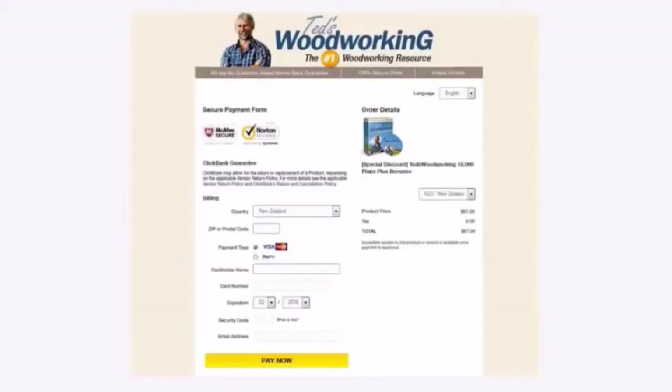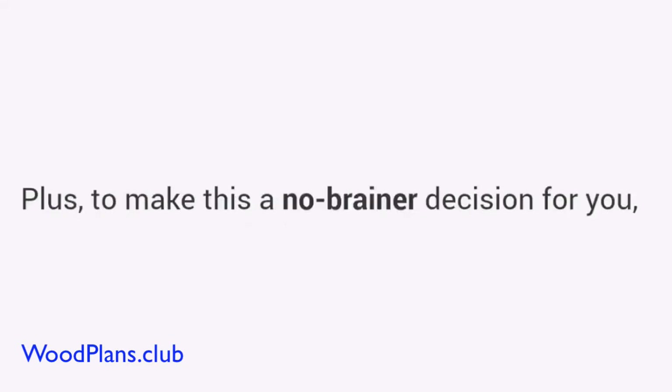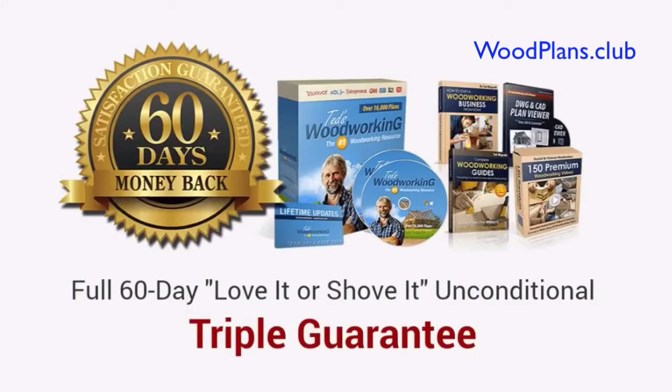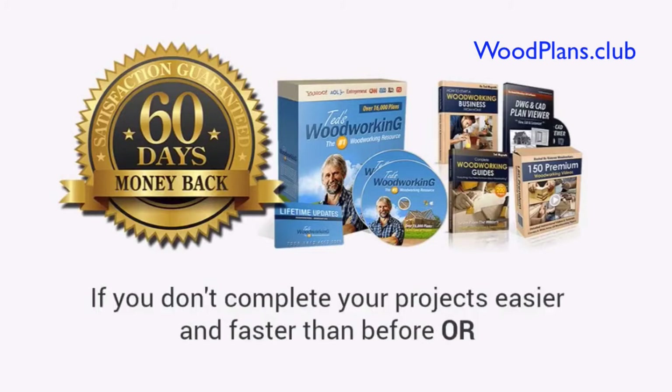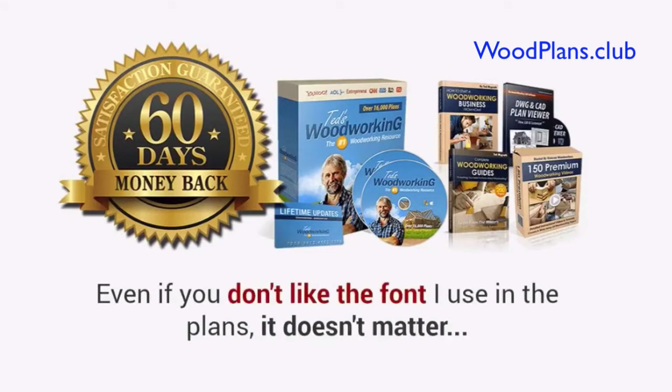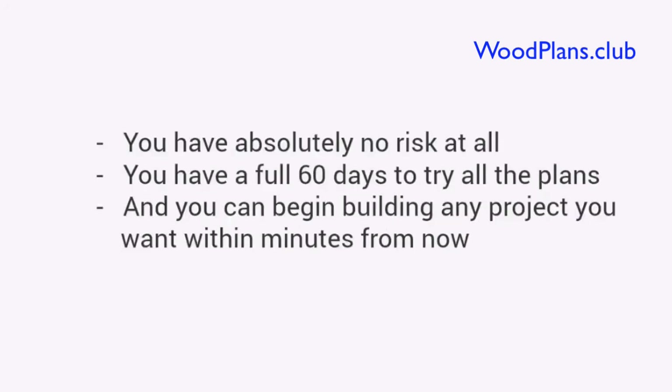This button will take you to a secure checkout page, which looks like this. You can enter your basic information, and then on the next page you'll gain instant access to everything inside Ted's Woodworking. Plus, to make this a no-brainer decision for you, I'm also going to come out of my own pocket and give you a full 60-day love-it-or-shove-it triple guarantee. Just try Ted's Woodworking for 60 days. If you can't find the plan you are looking for, if you don't complete your projects easier and faster than before, or even if you don't like the font I use in the plans — it doesn't matter. I'll gladly refund every penny. No questions asked, no hassles, and no hard feelings. You have absolutely no risk at all.